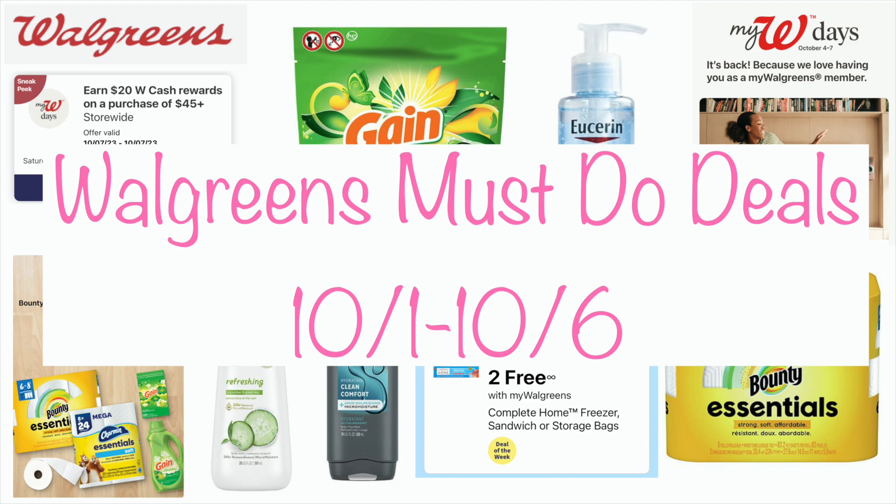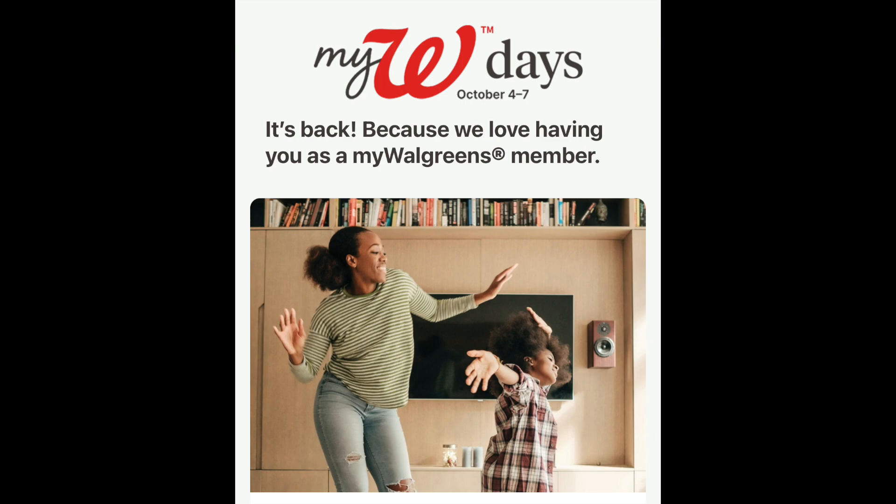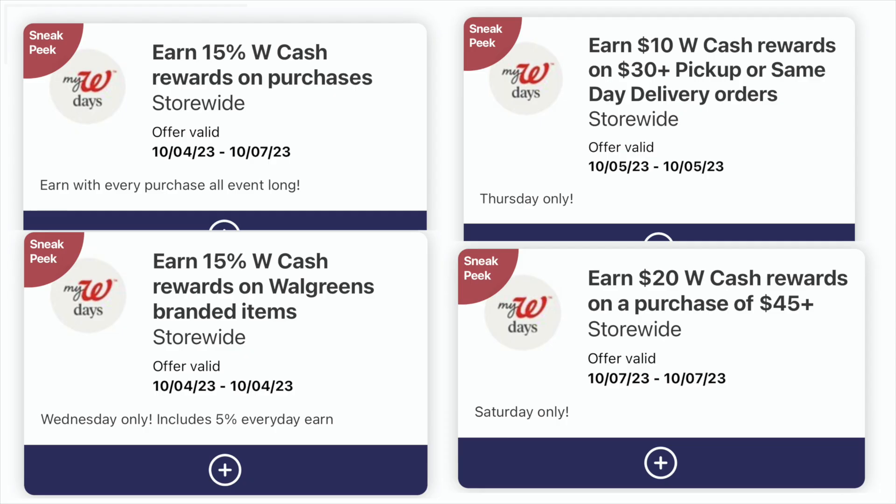What I'm really excited about is that myWalgreens Days is back — they tested this back in July. It's a great way to build up your Walgreens cash if you let it go down and want to start rolling deals again. This is a great week to start doing that, and the event runs from October 4th through the 7th. These are the four digital coupons I got for it.